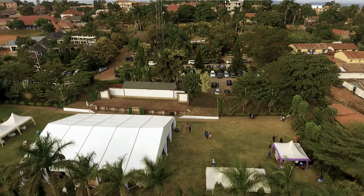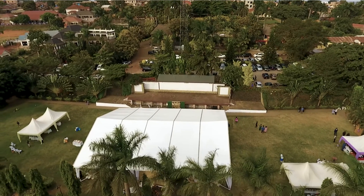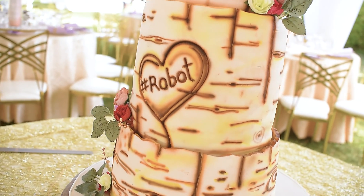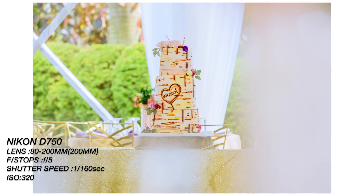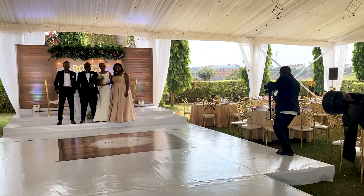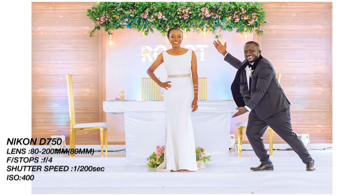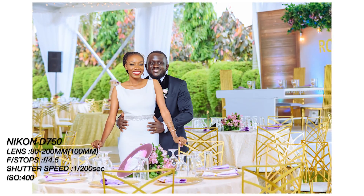When all the shenanigans of the photo shoot on the streets are done, we move on to the reception venue. This particular reception venue is located right in Tireka. We also took time to capture some pictures of the venue decoration.